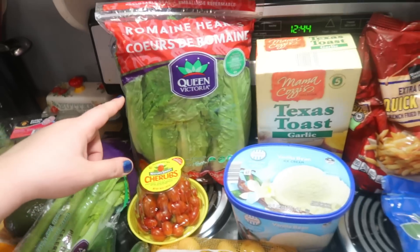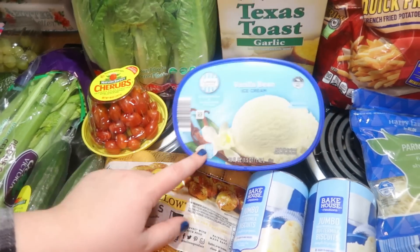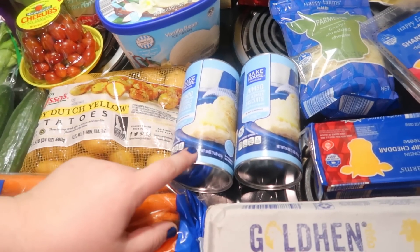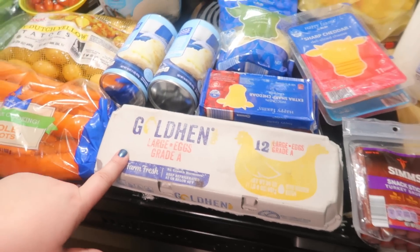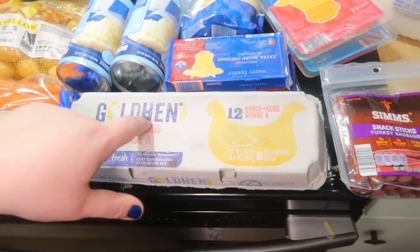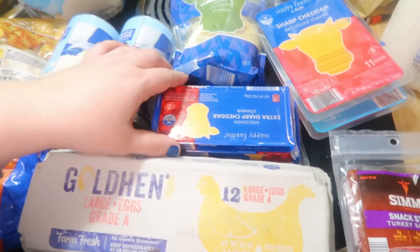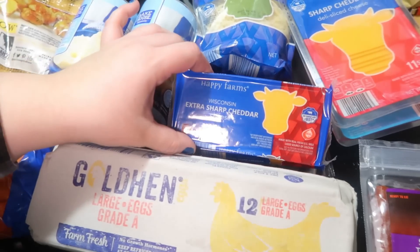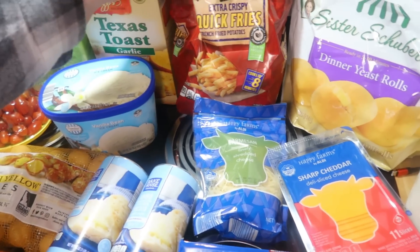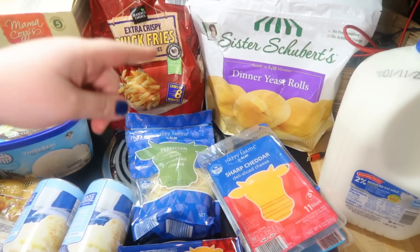Some romaine lettuce. Some Texas toast garlic bread. Vanilla bean ice cream — we're going to make some milkshakes with some candy from Christmas. Got some buttermilk biscuits, one thing of eggs — still $3.56 at my Aldi. I know it's more some places, but that's the best price I can find around me. Got two things of extra sharp cheddar cheese, some parmesan cheese, extra crispy quick fries. A thing of Sister Schubert's dinner rolls — they are still on sale at my store, it was like $2.99 for that bag.